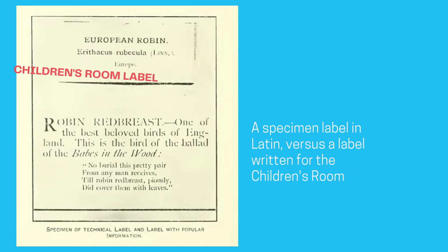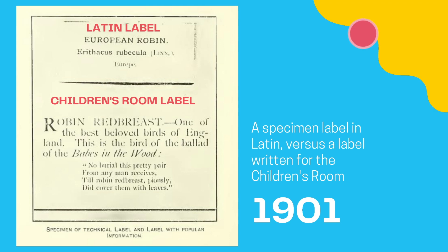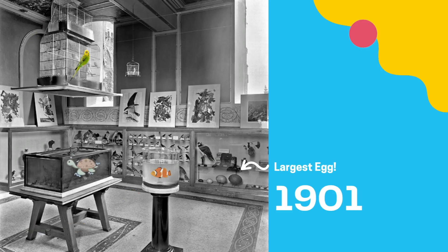Exhibition labels were written in English rather than the academic Latin that the other museum labels used, making them more accessible to children. Other cases held such wonders as the largest and smallest birds of prey, the smallest and largest eggs of the world, the largest lump of gold ever found, and the largest diamond ever cut.